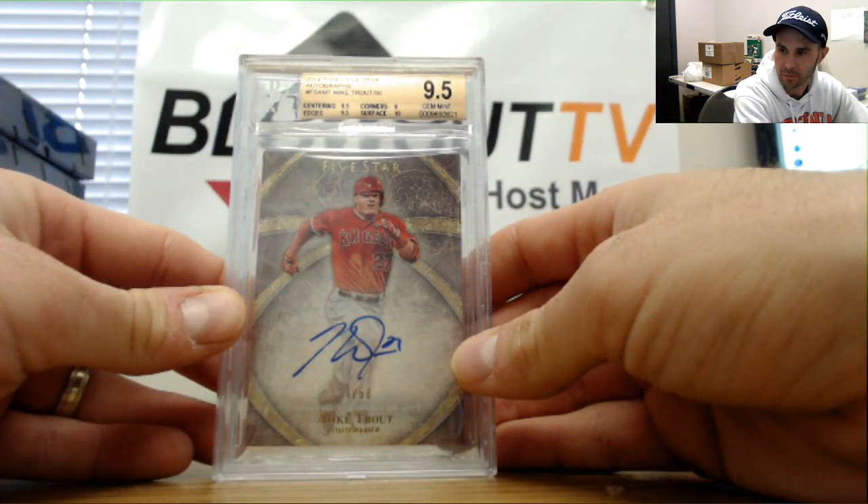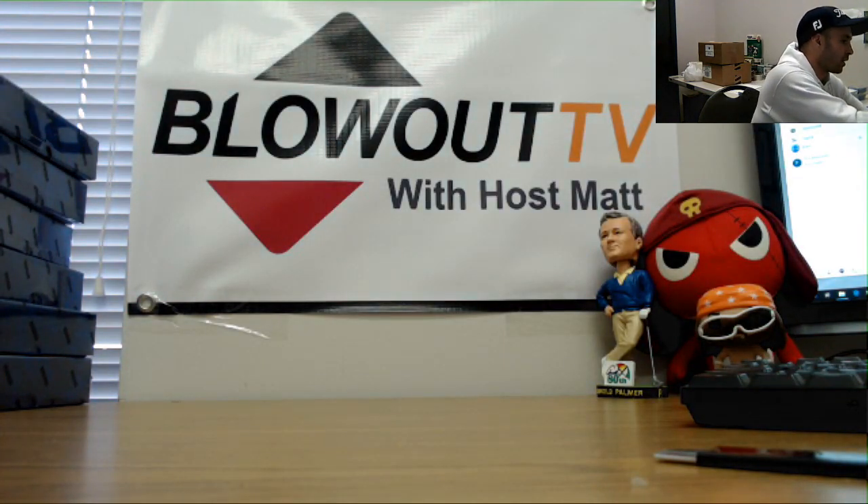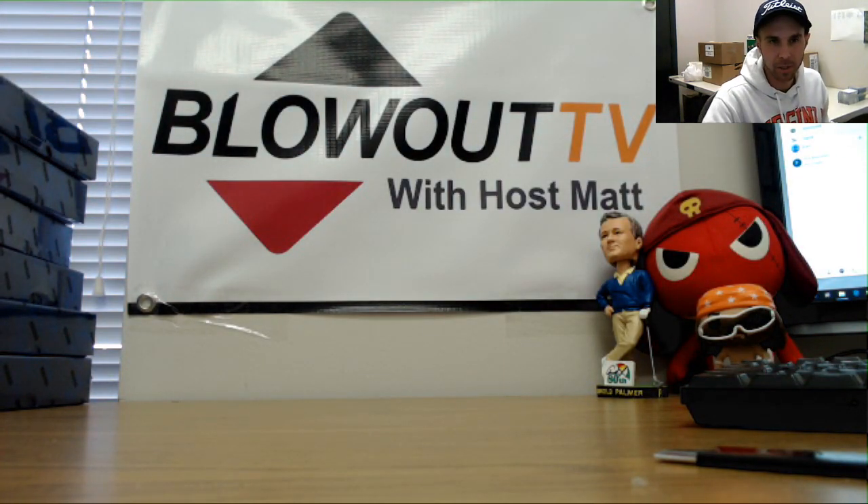Alright, gonna crack the second one. Appreciate it, man. I'll also throw in the Greek Freak for you as promised. Alright, I will be ripping out here momentarily — appreciate it, man.